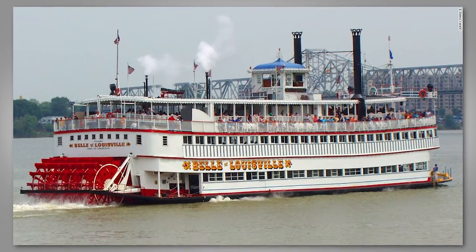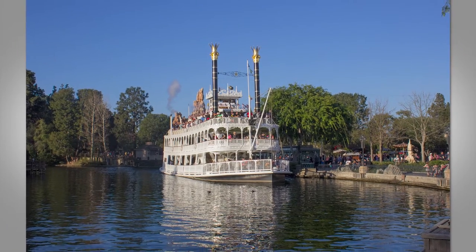Those paddle wheel steamboats were used mainly inland — on lakes, canals, rivers — to transport people and supplies.